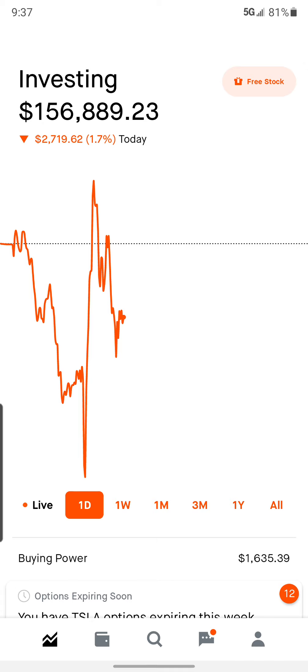No matter what the movement is, I kind of expect it to — like if it drops, to come back, or if it pops way up, to come back, just because I feel like it'll take a little while for the market to digest and then come back in the other direction.